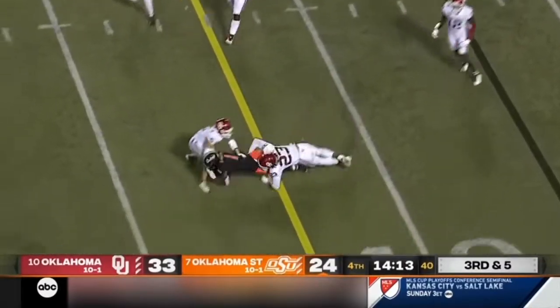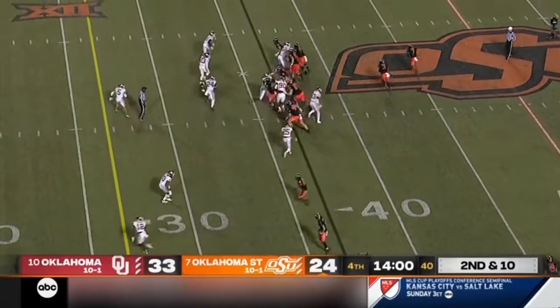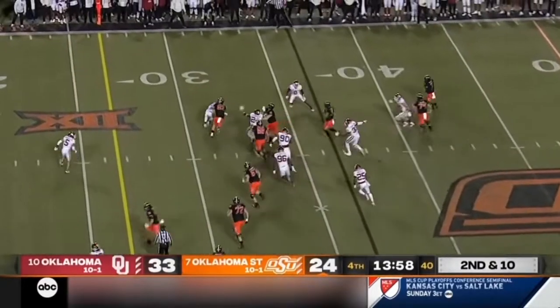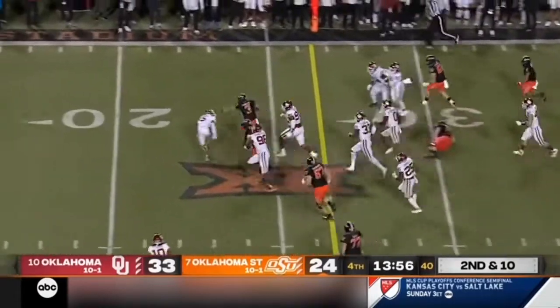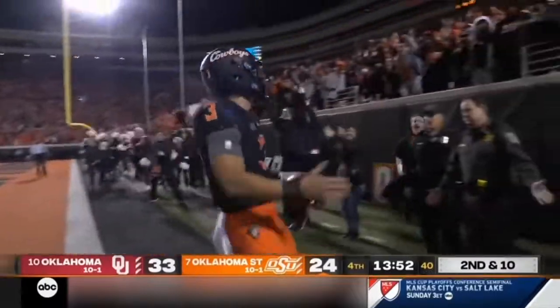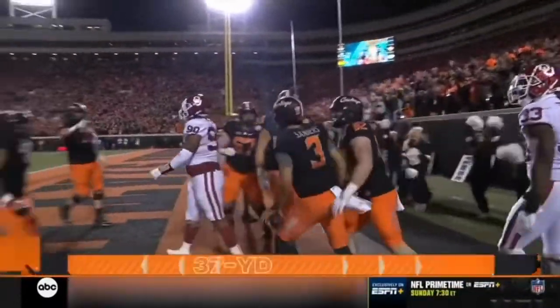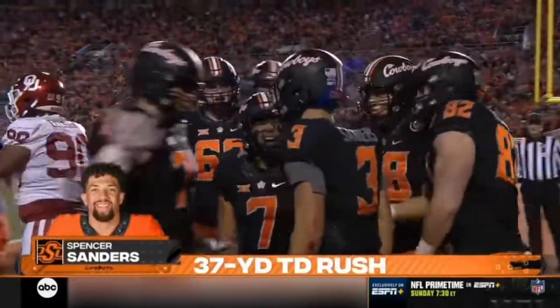Delivers underneath. Martin makes the catch and makes the first down. Six catches tonight as well. Option look — Sanders keeps it, makes a cut, first down, still running. Spencer Sanders all the way to the house! A crucial touchdown for Oklahoma State to fight back — 37 yards.